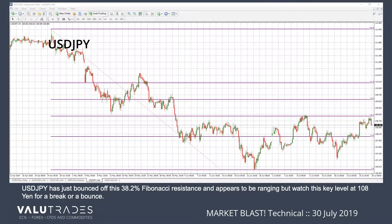USDJPY has just bounced off this 38.2 Fibonacci resistance and appears to be ranging, but watch this key level at 108 yen for a break or a bounce.